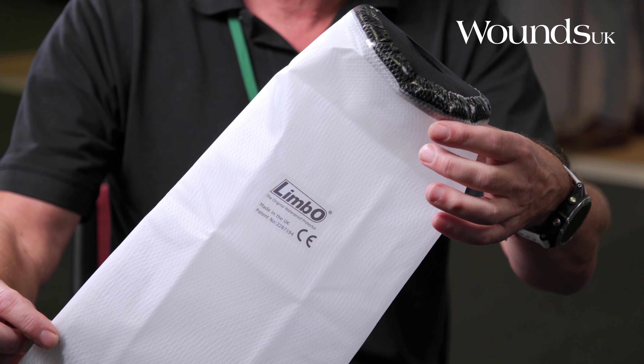I'll just give you a very quick demo on what the Limbo Waterproof Protector does. It's for those patients who have either got a fractured limb or an arm and they've got to wear a plastic cast, or it could be a patient who's got wound care dressings on, or compression, or anything like that, who wants to have a bath or a shower without getting those dressings wet.